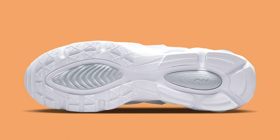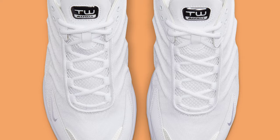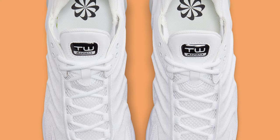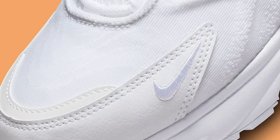It has wavy lines on each side, TW branding on the tongues, and Nike's pinwheel imprinted on the insoles, among other details. The design is completed with two air bubbles in the back on top of a rubber outsole.